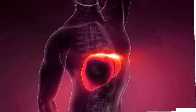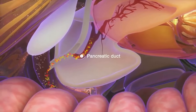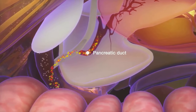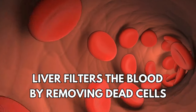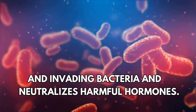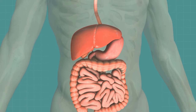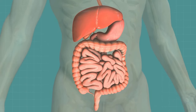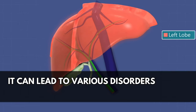The liver is the largest gland in the human body. It detoxifies various metabolites, synthesizes proteins, and produces biochemicals necessary for digestion. The liver also filters the blood by removing dead cells and invading bacteria, and neutralizes harmful hormones. This makes effective liver functioning very essential to the health of the human body. If it starts to dysfunction, it can lead to various disorders.